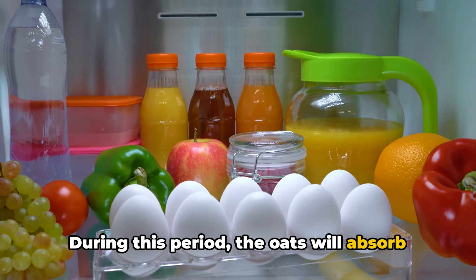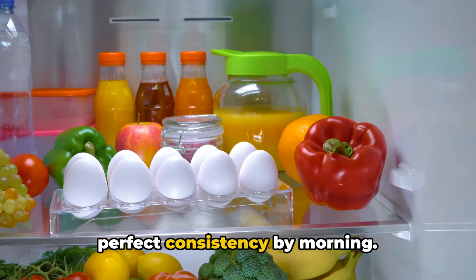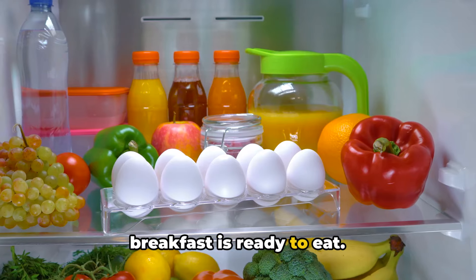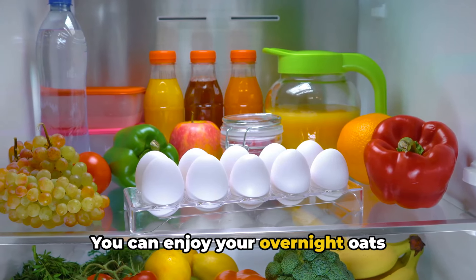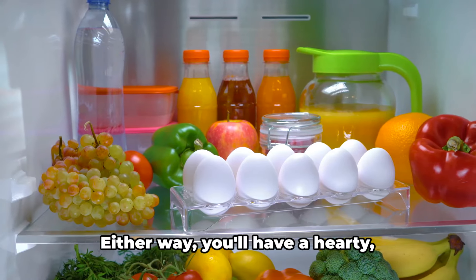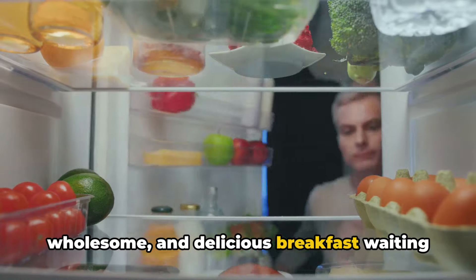During this period, the oats will absorb the almond milk, which will soften them to a perfect consistency by morning. When you wake up in the morning, your breakfast is ready to eat. You can enjoy your overnight oats straight from the fridge, or if you prefer, you can warm them up a bit. Either way, you'll have a hearty, wholesome, and delicious breakfast waiting for you.